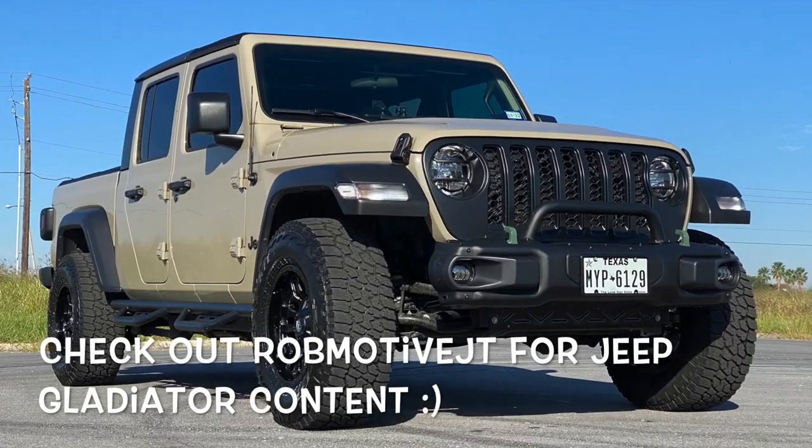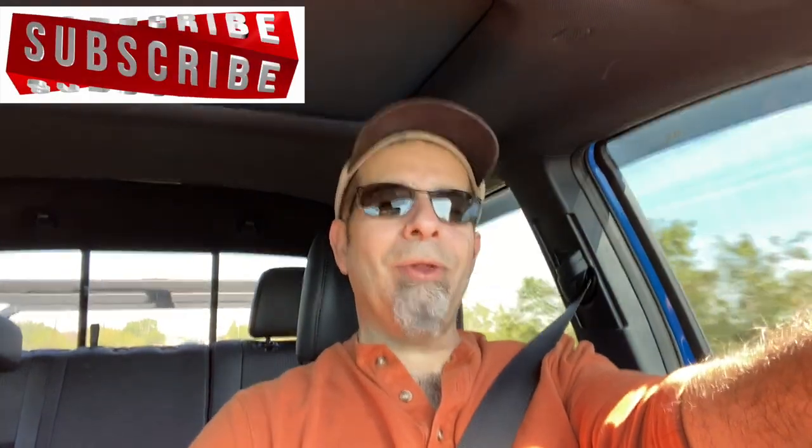Anyway, leave a comment down below and let me know what you think. Is Toyota this close to the perfect Tacoma? Does it really just come down to a few mods they could easily include, and increasing the power or at least the tune to make it more responsive and fun to drive? I'd be curious to know. Also, check out my other channel — RobMotiveJT, all about my 2020 Jeep Gladiator. Don't forget to click that notification bell, smash that subscribe button on the way out. Thanks for watching. Stay safe out there.